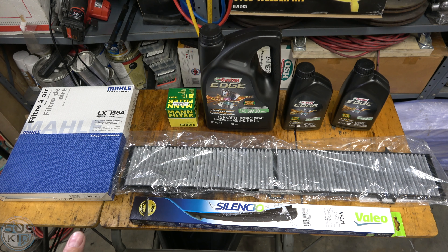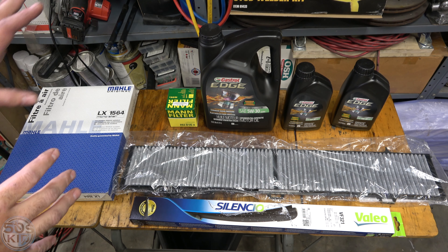Hey guys, I'm the 50s kid. This is an E90 BMW — a 2007 335i with an N54 engine. In this video, we're going to do some basic maintenance: change the oil, the oil filter, the air filter, the cabin air filter, and the windshield wipers. This video is intended for people who don't know how to do any of this. I'm going to cover this as basically as I can, show you how to jack the car up, talk about what oil you're supposed to use, and show you how to do all the basic maintenance on your vehicle. Let's get started.